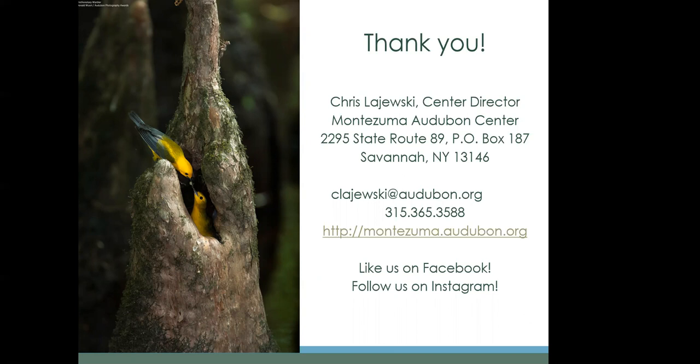We're also active on Facebook and Instagram. My contact information is available if you ever want to reach out. Come by and visit Montezuma, New York — it's a beautiful place all year long.